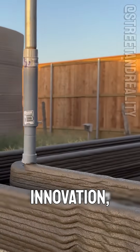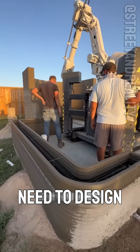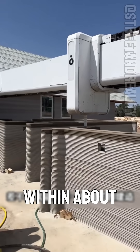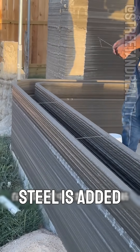The most jaw-dropping innovation, however, is the 3D house printer. Engineers only need to design a model according to the client's needs, and in just two hours the machine can print an entire concrete wall. Within about two weeks, a full house can be completed. Reinforced steel is added during the process to ensure durability and stability.